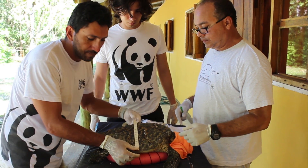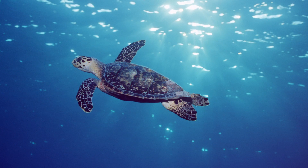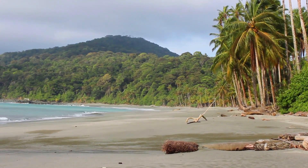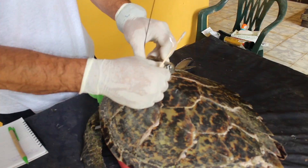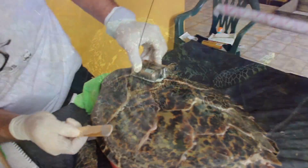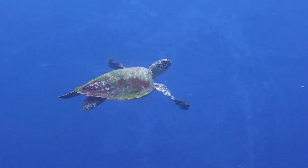WWF sea turtle biologist Diego Amarocho tracks green and hawksbill turtles from Gorgona Island National Park in Colombia's Eastern Pacific. Using satellite tags, he can study their movements, which can help protect them from potential threats they face as they travel.